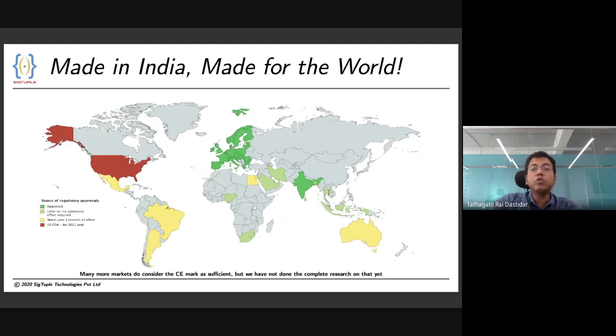By virtue of our CE mark, we have the regulatory clearance to market our product in a large part of the world, including the European Union. We are also working on US FDA clearance, which will enable us to sell our products in the United States.